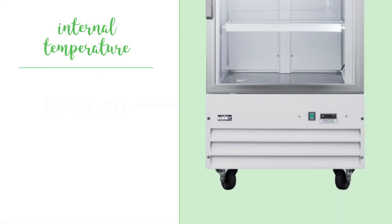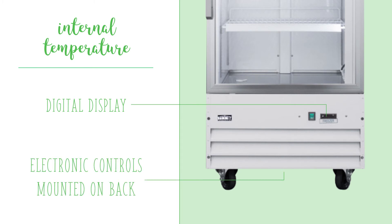The internal temperature is shown on a digital display at the bottom of the front, while the electronic controls are mounted on the back to prevent tampering.